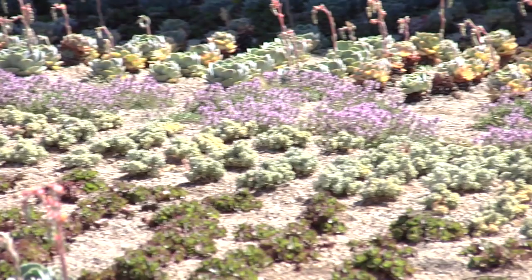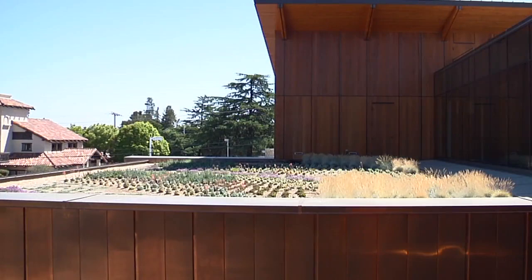Conventional roofs keep the water out of a building, but this green roof does so much more. It provides habitat for birds and insects, it reduces the peak stormwater flow, it insulates the building interior, and it provides a stunning visual landscape for building occupants.